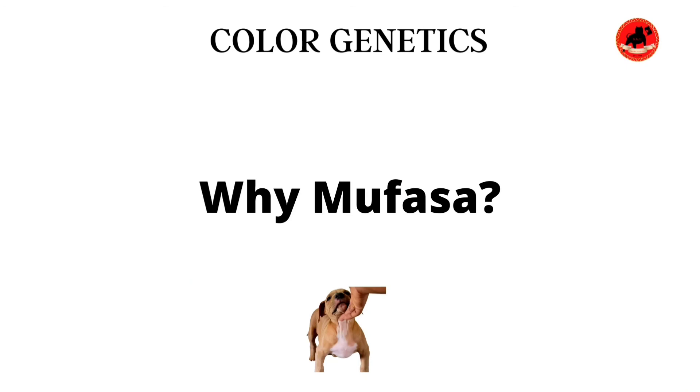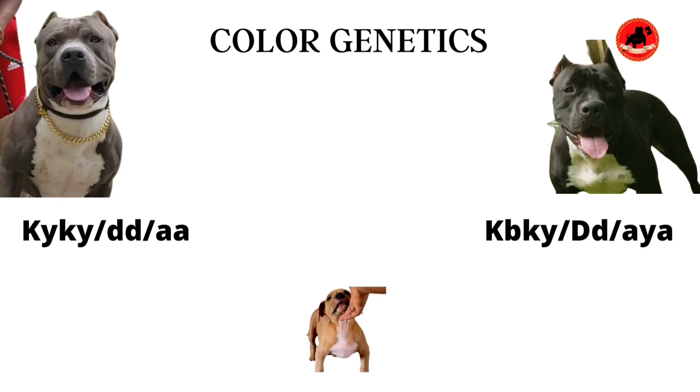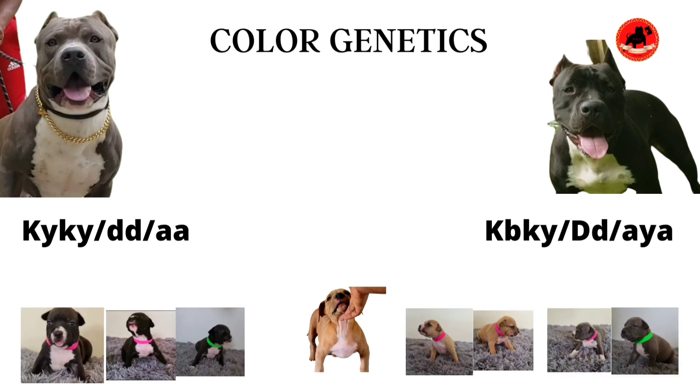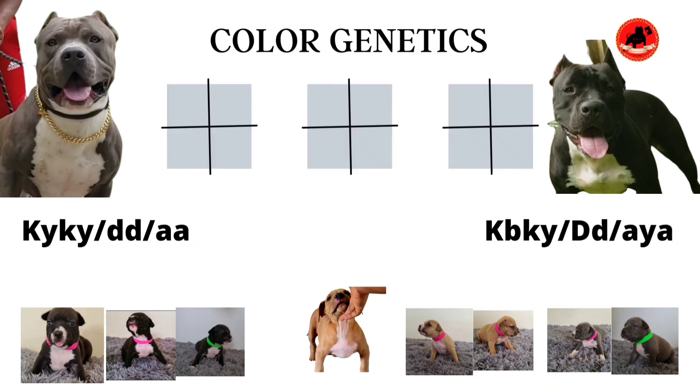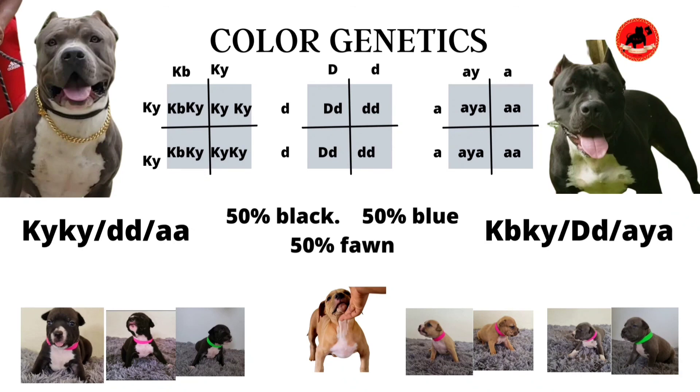I wanted to take some time to address a question about why we kept Mufasa. A lot of people have been asking — obviously our dogs here can throw the color, holding that Ay gene. However, we wanted one dog who could actually be the face of the kennel. He was one of the dogs from our very first litter and only litter so far, so we wanted someone to carry the face of the litter. We selected the blue fawn, along with the confirmation and structure that he came with — that's why we kept Mufasa.